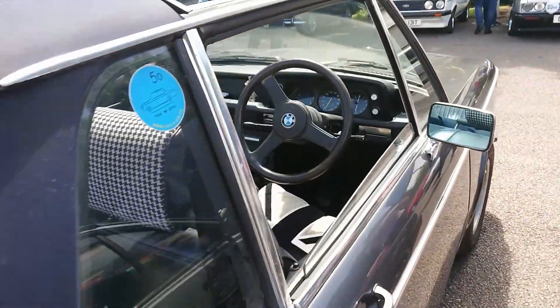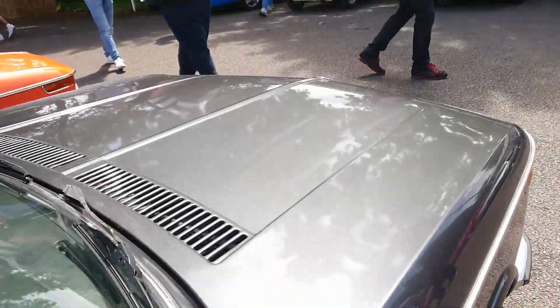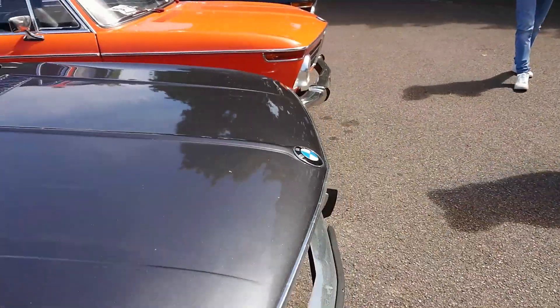BMW 2002 Bauer convertible. I don't know what year this is because that's a Northern Irish plate on that, so no idea.